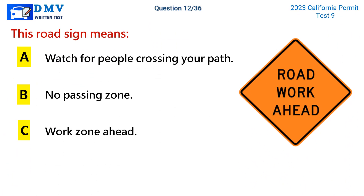Question 12. This road sign means: a. Watch for people crossing your path. b. No passing zone. c. Work zone ahead.